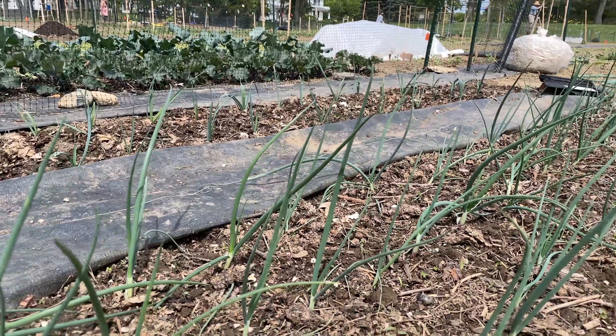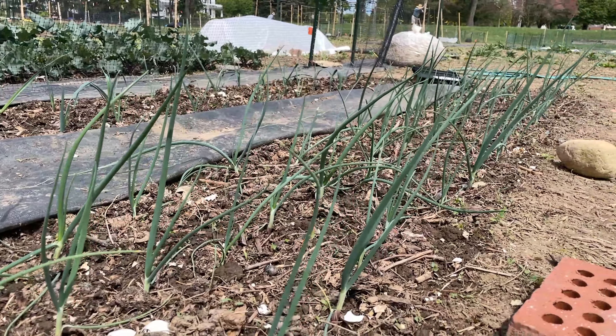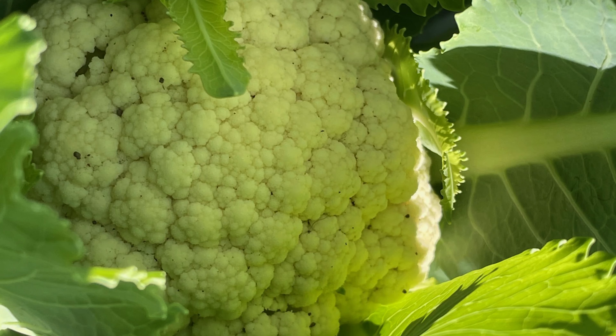In my community garden, my leeks, onions, and brassicas are doing great. I've got some lettuce maturing and I've got my eye on a nice head of cauliflower.